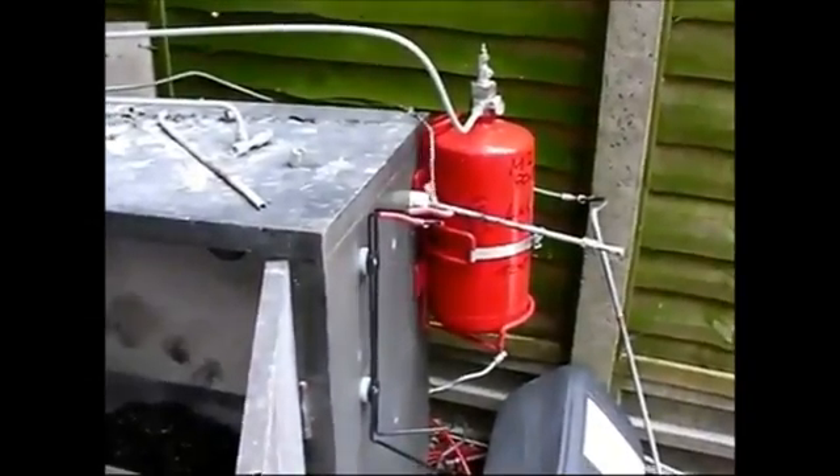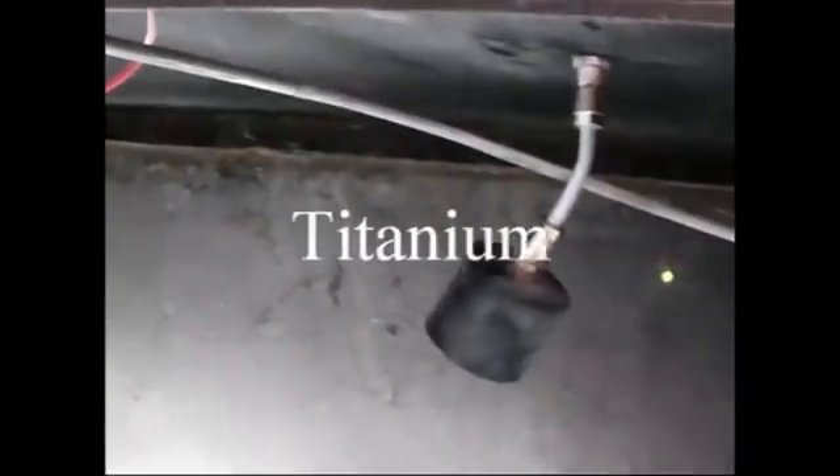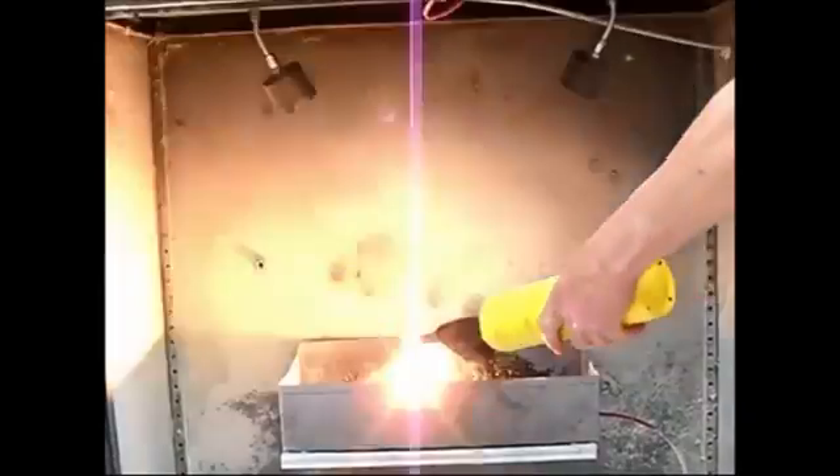This experiment is to test a special powder on a titanium fire. A fire trace indirect cylinder is filled with TCE powder, and two special applicators and nozzles are fitted.